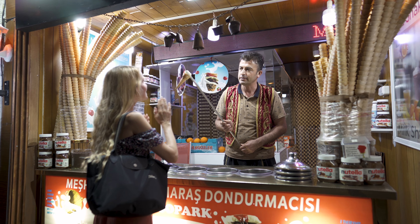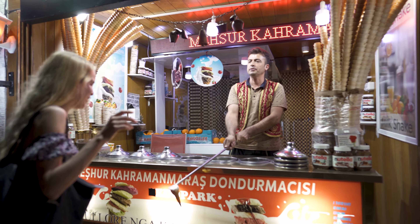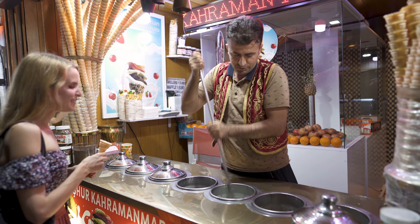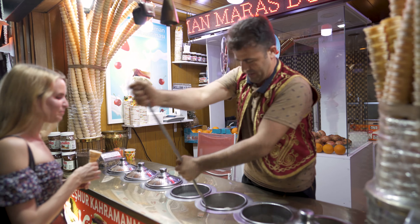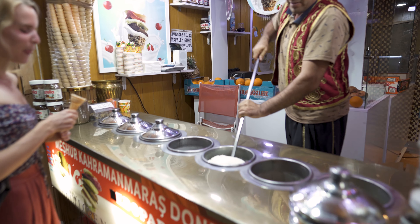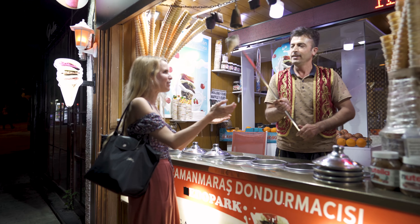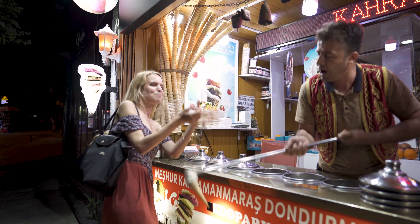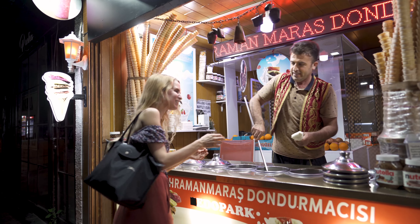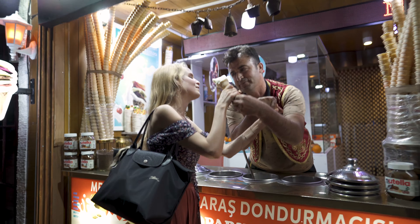Ice cream, yes please! Vanilla! Prizren is considered one of Kosovo's most diverse cities in terms of people, religion, culture and food. Here we have fun with a Turkish ice cream seller. Come on! Now I want to have it! Oh my goodness! Enjoy your ice cream! Lovely!